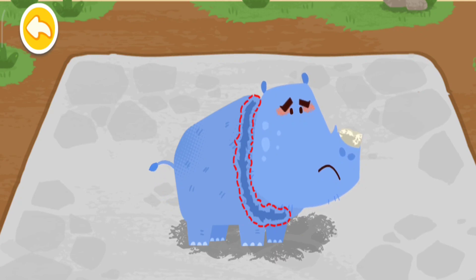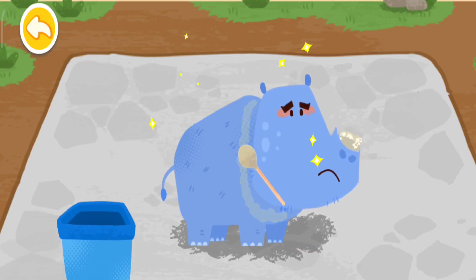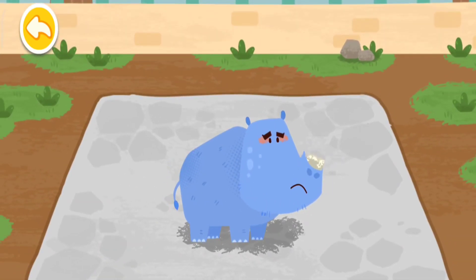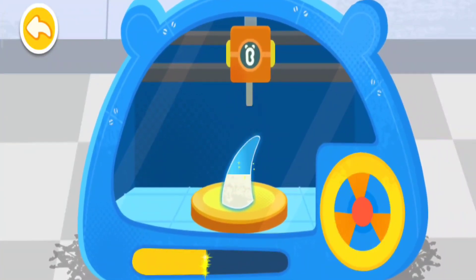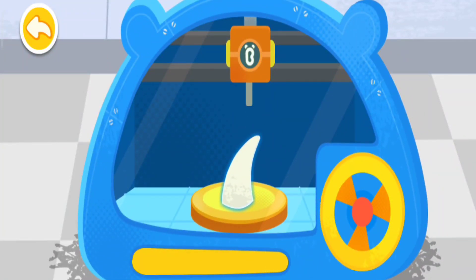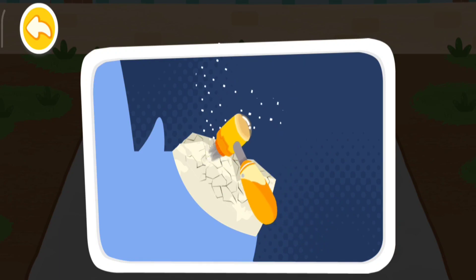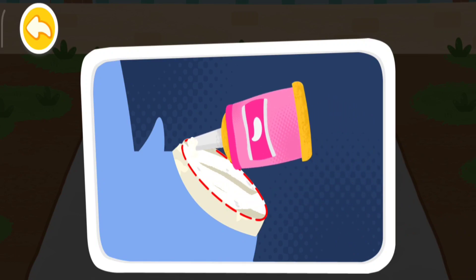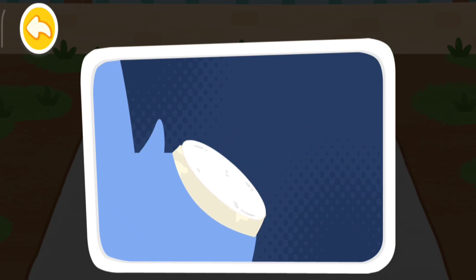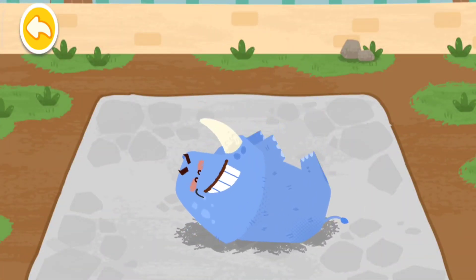The neck of the rhinoceros is injured. Its horn is also broken. Turn the handle to make a new horn for the rhinoceros. Smooth out the broken edges of the horn. The rhinoceros has a new horn.